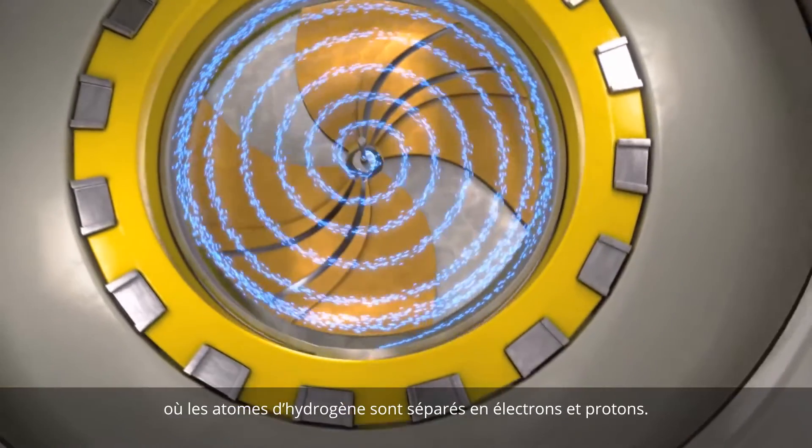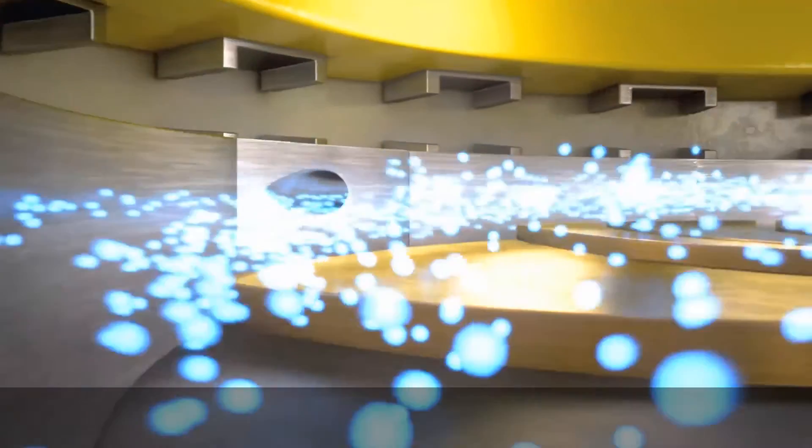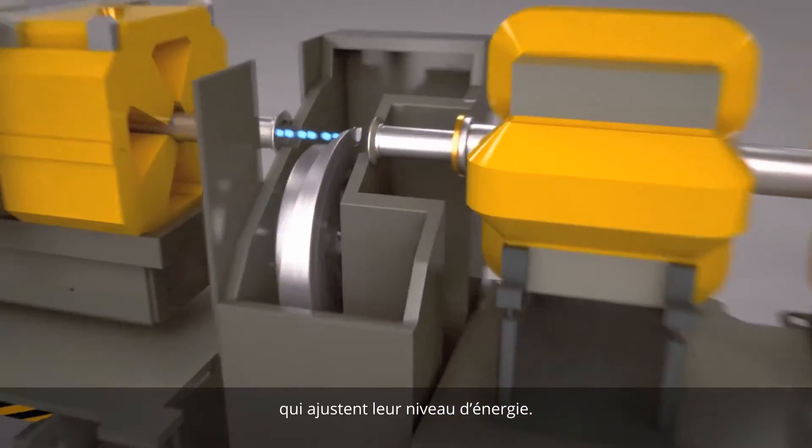The proton originates from the ion source where hydrogen atoms are separated into electrons and protons. The protons are injected into the cyclotron where they are accelerated. Then these high-power protons are sent through an energy selection system and a degrader that adjusts their energy.